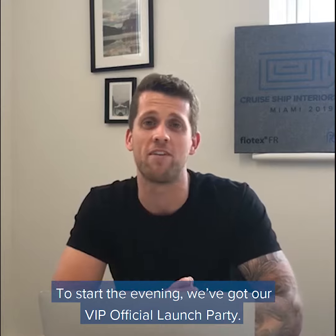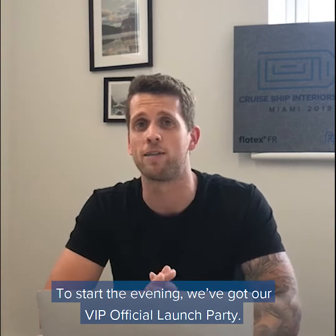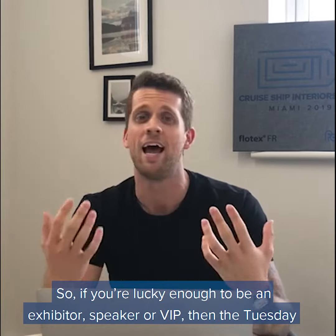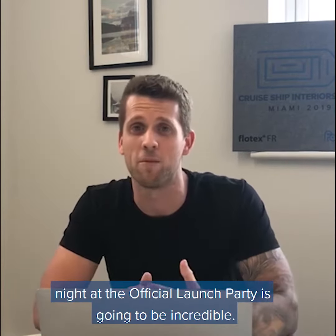To start the evening, we've got a VIP official launch party. So if you're lucky enough to be an exhibitor, speaker, or VIP, the Tuesday night official launch party is going to be incredible.